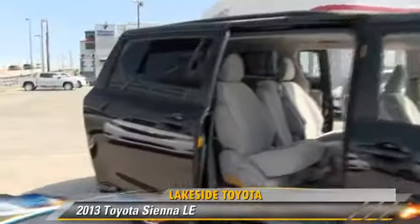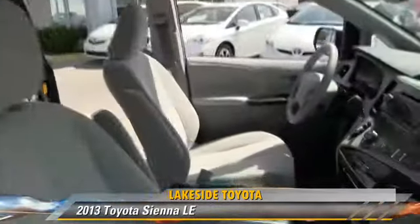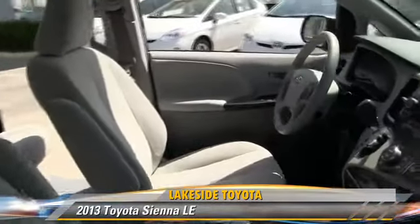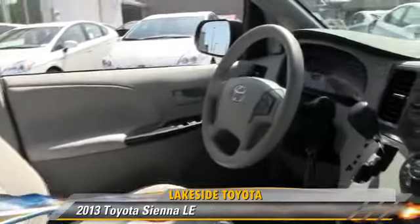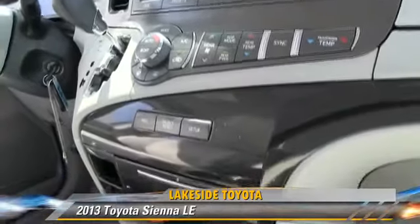The 2013 Toyota Sienna LE. Powered by a 3.5-liter V6 engine with a 6-speed automatic transmission, this vehicle, with fewer than 35,000 miles on the odometer, gets up to 23 miles per gallon.